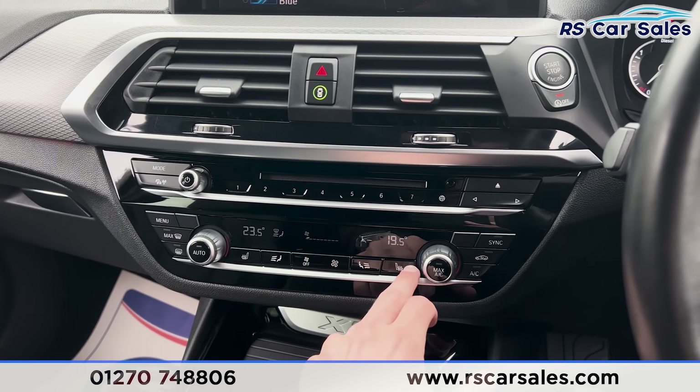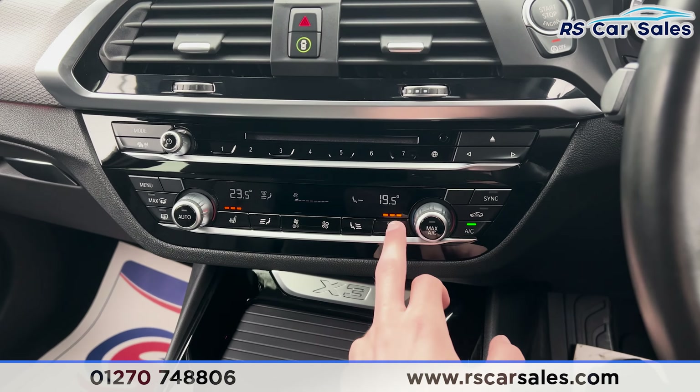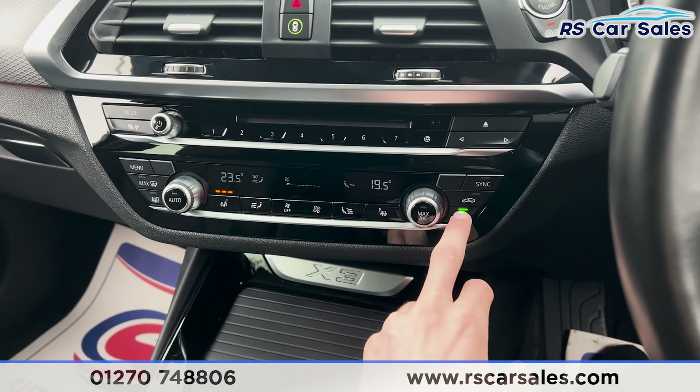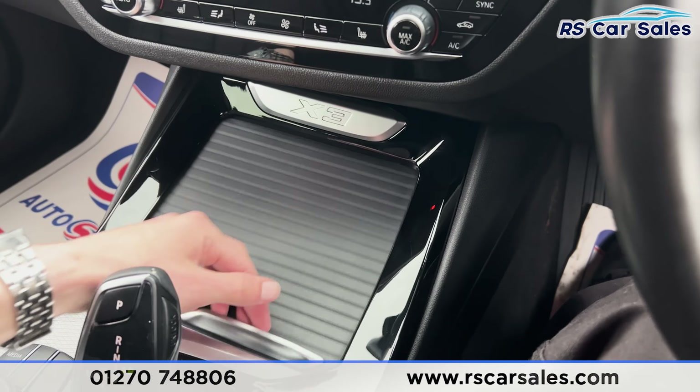Further down you'll find we have the climate control. We also have heated seat buttons on either side, and ice cold air conditioning — all working just as they should. We also have some storage space, USB ports, 12V connectivity, and two cupholders.